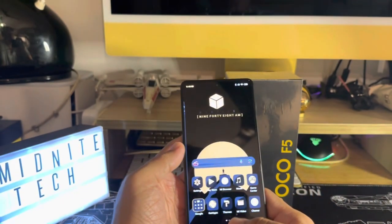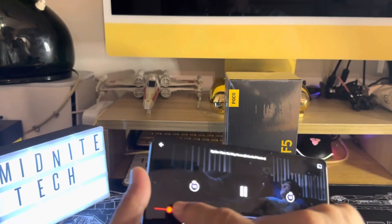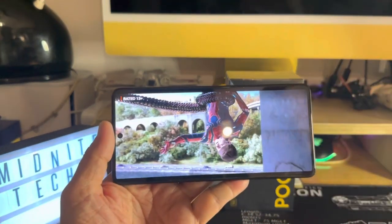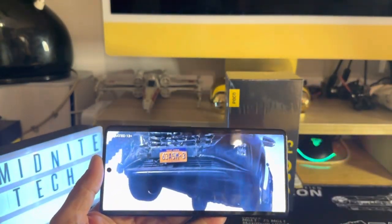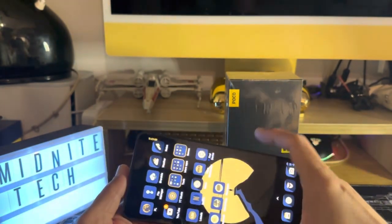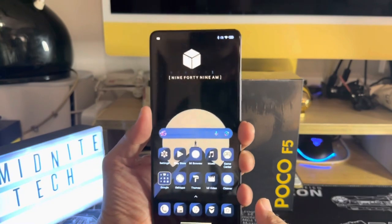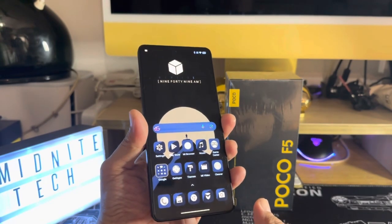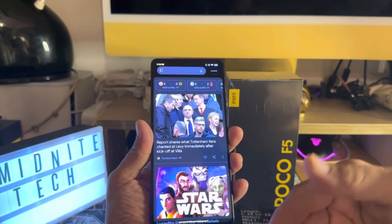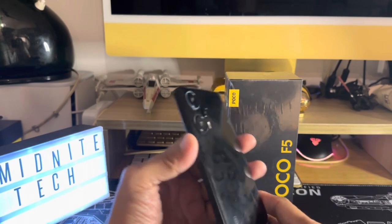If you're looking for flagship-level performance but don't want to pay flagship prices, the Poco F series is always a good option. If you're tight on a budget and you're okay with MIUI, want a good camera system and an all-rounder phone, the Poco F5 gets a great recommendation.